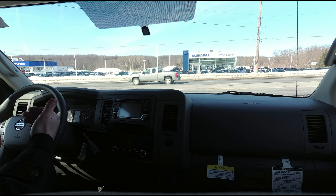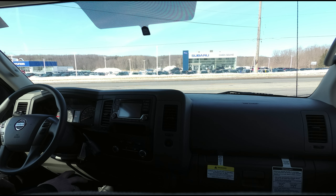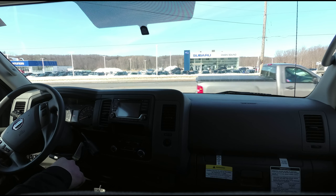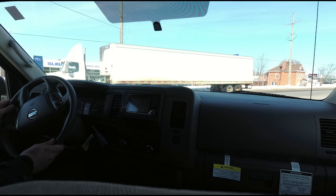Those two things, of course, will make a big difference as far as noise coming through. I can't tell you what it's going to sound like, but we're going to find out. So far, lots of space up front. Easy to move around a parking lot for the capability that you're getting with a vehicle like this.